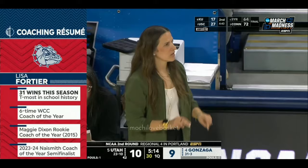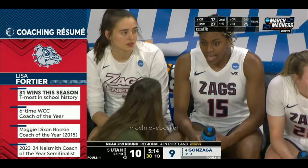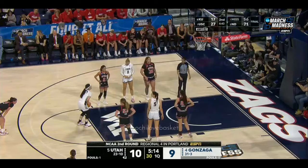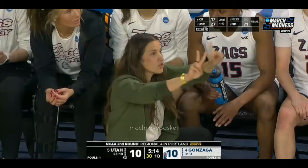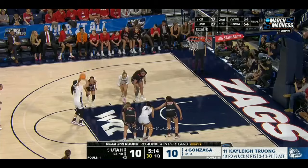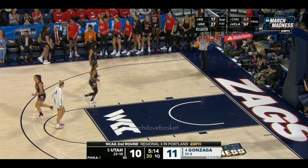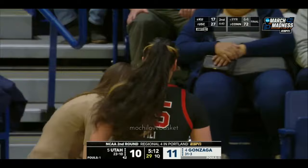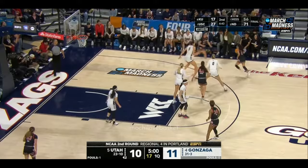Lisa Fortier — tenth year, semi-finalist for Naismith Coach of the Year, six-time WCC Coach of the Year in all those 20-win seasons. Technically they're still a mid-major, but nobody around the country anymore that has to play them thinks of them that way. They are a power school now in basketball on both the men's and women's side. Gonzaga is the last remaining mid-major team in this tournament — that says a lot about this club. And to be hosting — you get a four seed, they went out and played a tough schedule non-conference, and it's paid off.